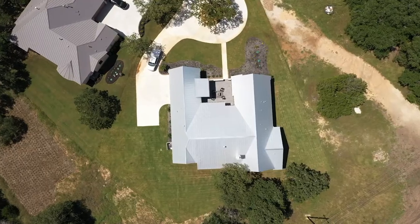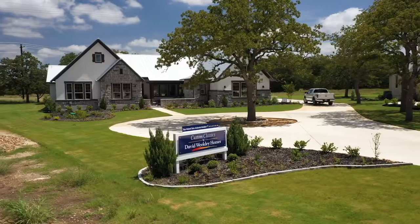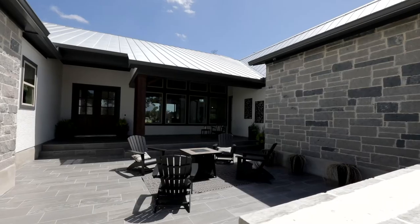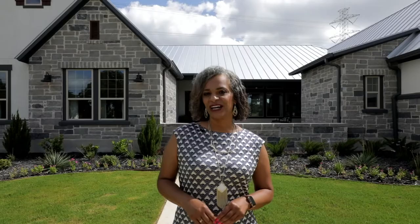In this neighborhood you can choose your acreage home site, build now or build later. I'm going to take you on a tour of this incredible David Weakley model home that happens to be for sale for a cool 1.2 million dollars and show you the possibilities. This is Belle Oaks.